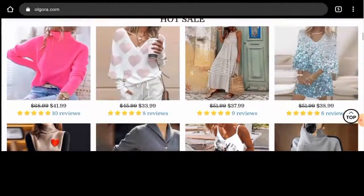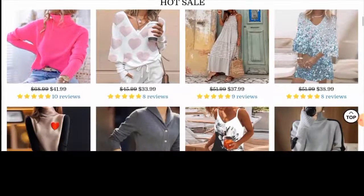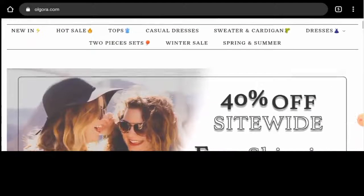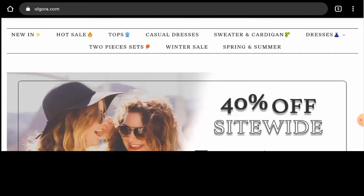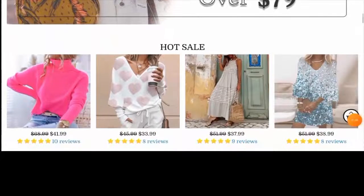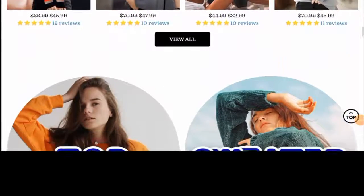So first of all, we'll check the website's type and the products they deal with. This website is an online shopping store which deals with clothing products. They mainly offer women's clothing and they offer different kinds of clothing like winter products, sweaters and cardigans. Then they offer dresses, tops, and many more. If you want to check out these products, you have to visit their official site.